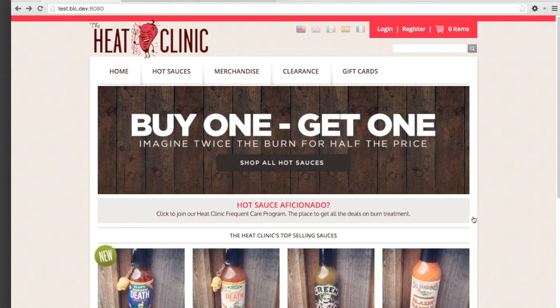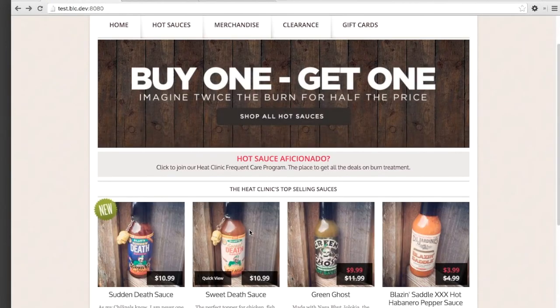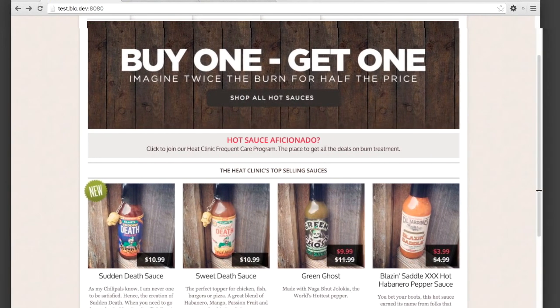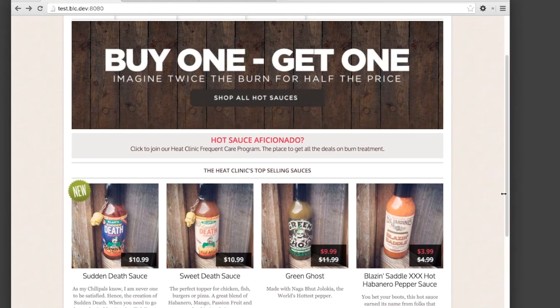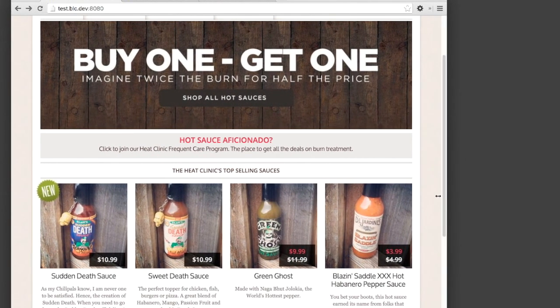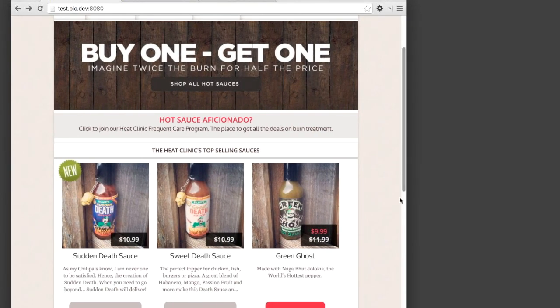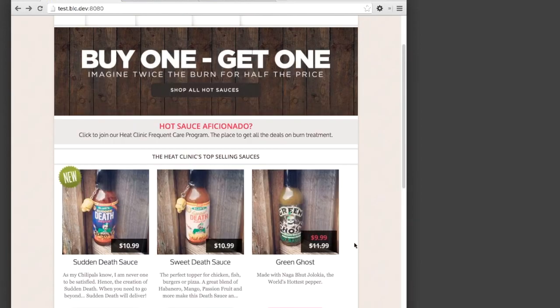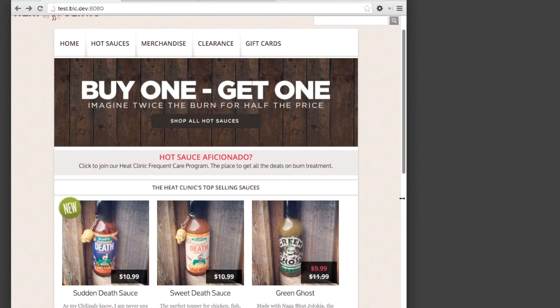Let's take a look at responsive design in action. I have the Broadleaf Heat Clinic demo opened here. You can see a large banner image of the promotion and four products displayed at the bottom, with extra space on the sides. Let's start resizing the window. As we get smaller, you can track the screen size in pixels at the bottom right — this is a Chrome extension called Window Resizer. We've now hit our first breakpoint and the main content width has shrunk, with products now split into two rows.